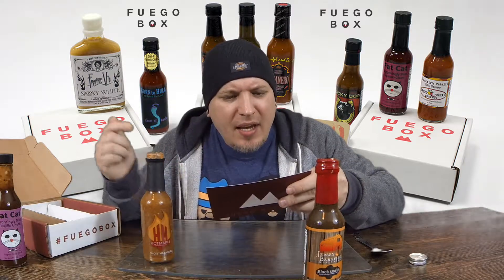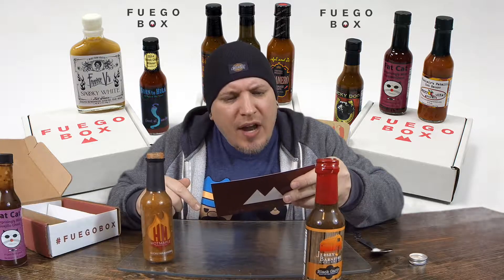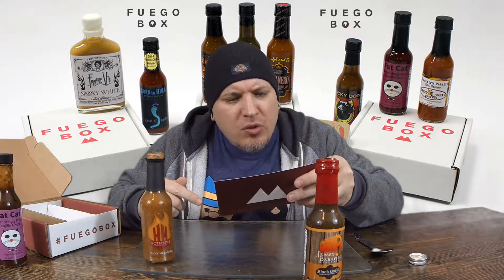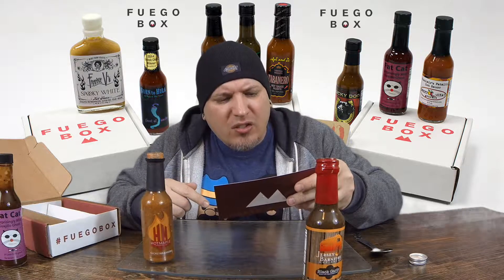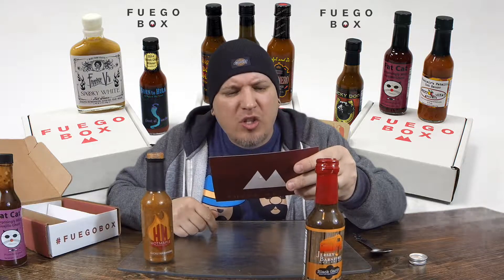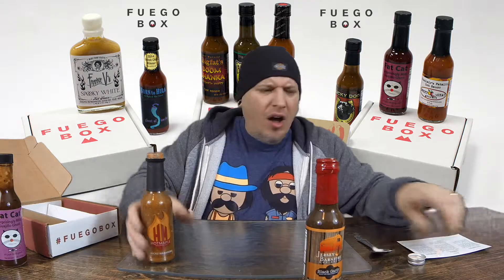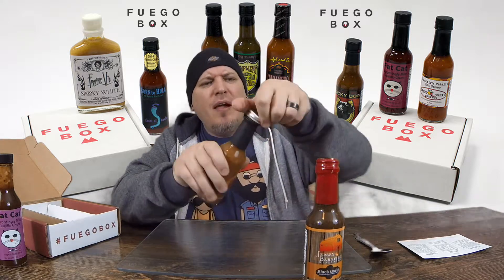Over a decade in the making, Hot Maple Smoky Habanero Sauce is crafted in Portland, Oregon from the best all-natural ingredients available. Grade A dark maple syrup is used to temper the fruity kick of fresh habaneros in a one-of-a-kind smoky habanero hot sauce. While the habanero punches, the maple soothes, and the spice blend elevates the whole sauce into a rich symphony of flavors. There's a little more heat than the Fat Cat we just tried.